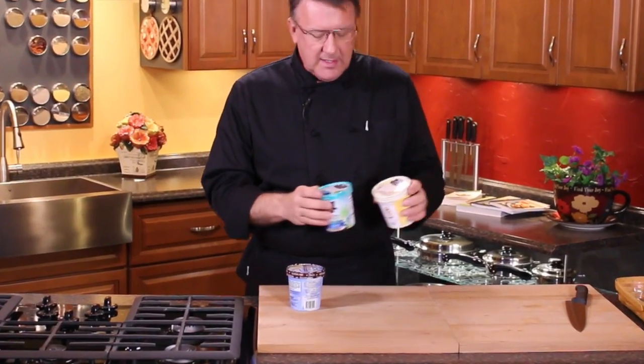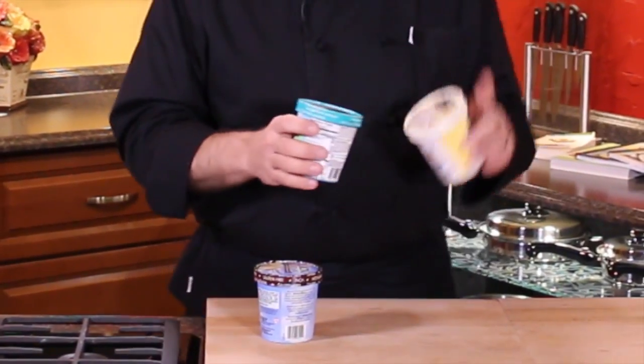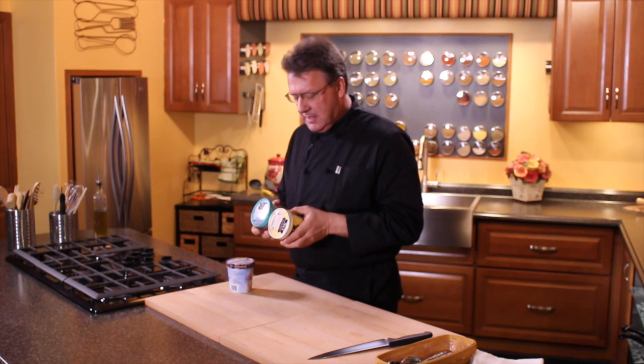Here we have the same brand — So Delicious — but one of these is an almond milk and the other one is a coconut milk. There are huge differences between the two of these.